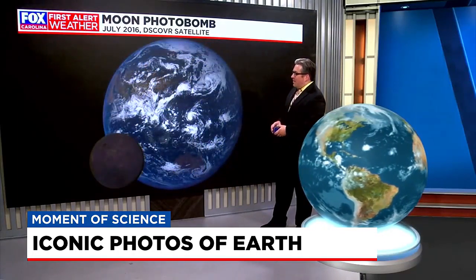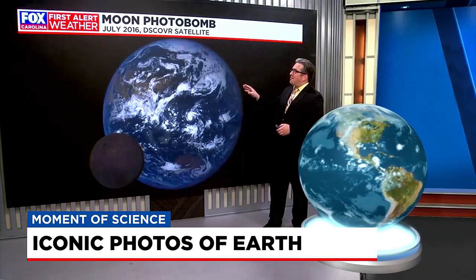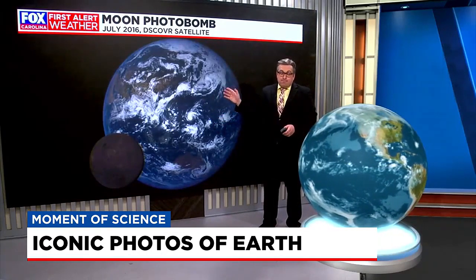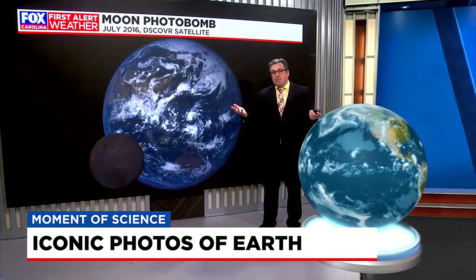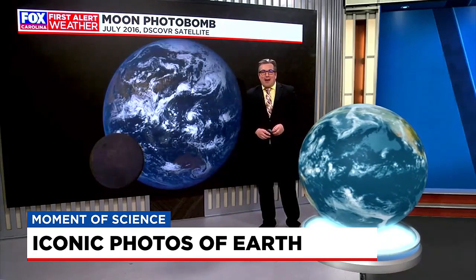And one last one that's kind of more fun than anything else. This was a different satellite that orbits our planet called the DISCOVR satellite, also in July of 2016, trying to capture some pictures of Earth when the moon, in its orbit, just decided to kind of photobomb and drop in there at the last minute.